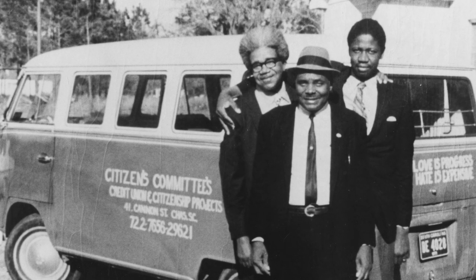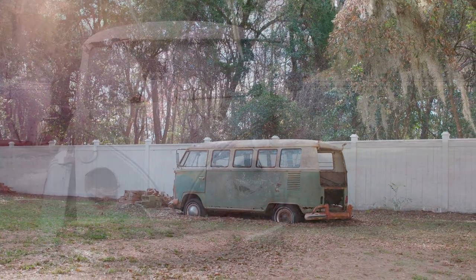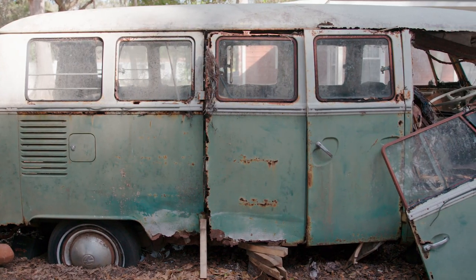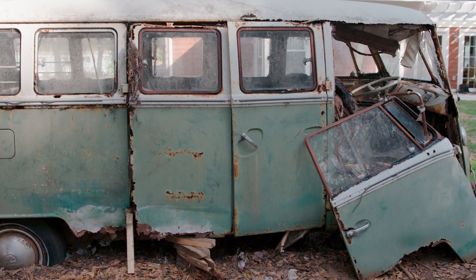The couple had purchased the van about 1967 and used it for five years or so, until Esau passed away in 1972, at which point the van was more or less retired to the family's backyard. And of course, the intervening decades of time and weather took their toll. This vehicle was in really rough shape, and it was unfortunately only going to get worse as it sat there. And it's so significant that we wanted to help save it.